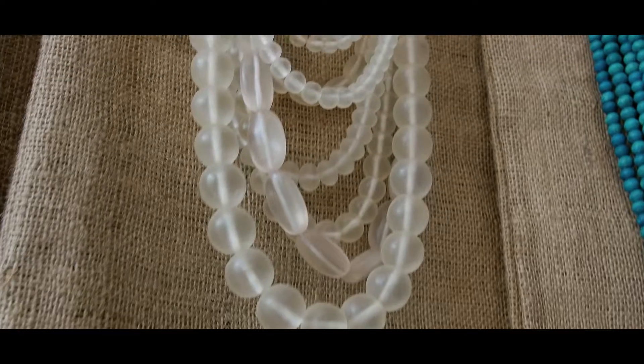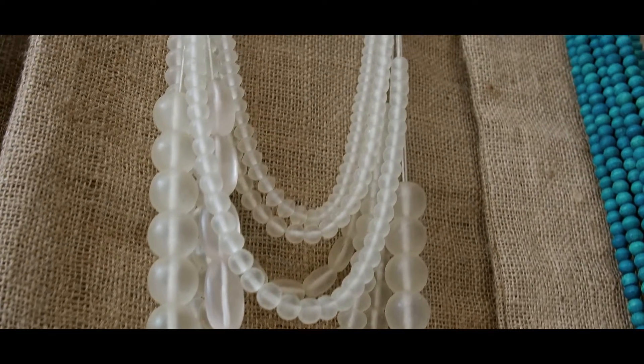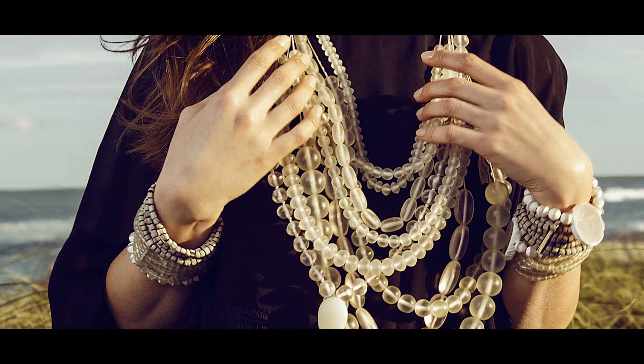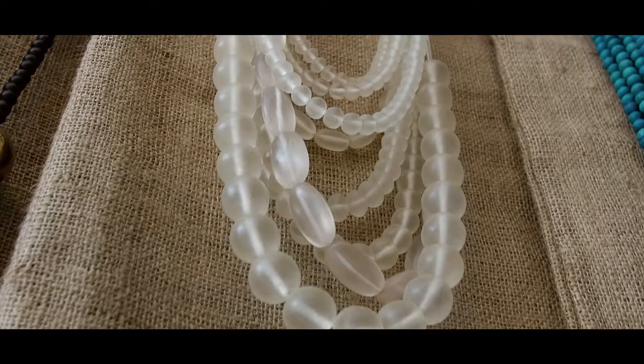The Pana necklace is a multiple-layered piece. What's great about it is it has all resin translucent beads, so it pretty much matches any outfit. You could adjust the size on it, so if you want to wear it long or shorter, like a choker.